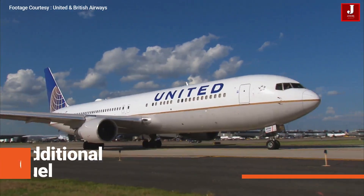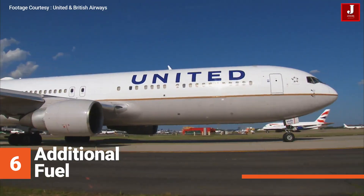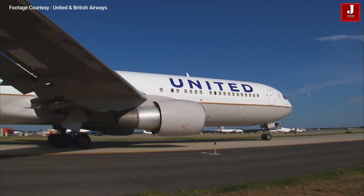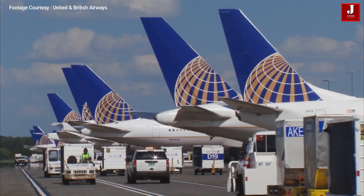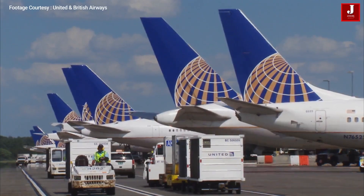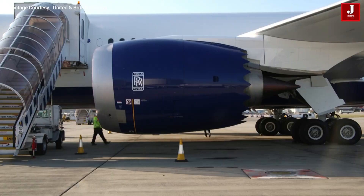6. Additional fuel: if the existing total fuel is insufficient to cover an engine failure or depressurization at the most critical point along the route, additional fuel is planned and loaded. Fuel planning must allow for a descent and trip fuel to an alternate airfield, a 15-minute hold at 1,500 feet, and an approach and landing.